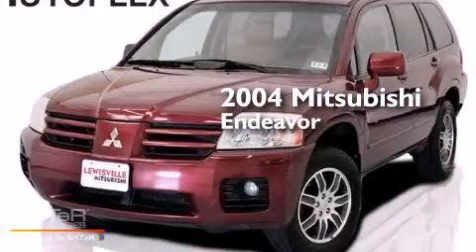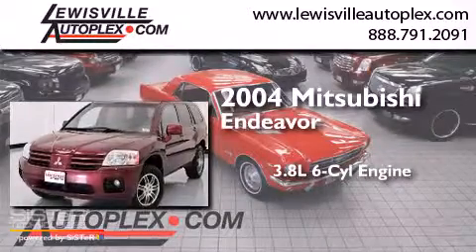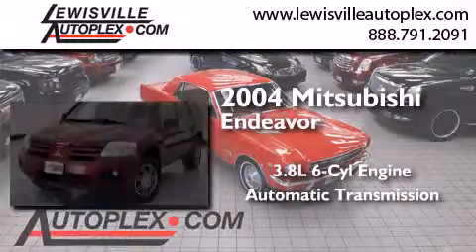This is a 2004 Mitsubishi Endeavor. It has a 3.8-liter six-cylinder engine and an automatic transmission.